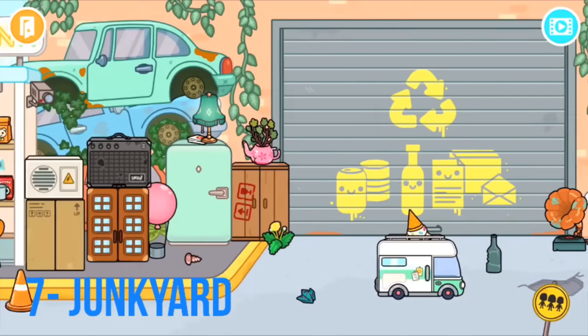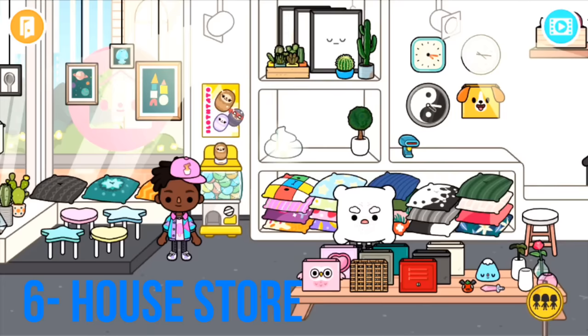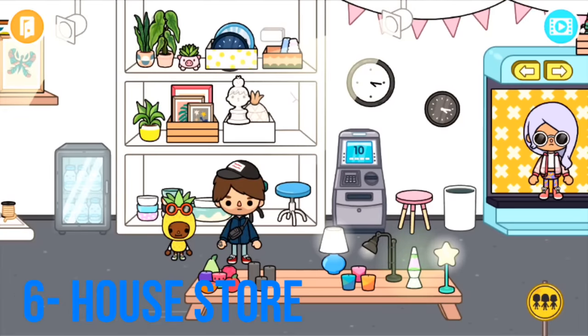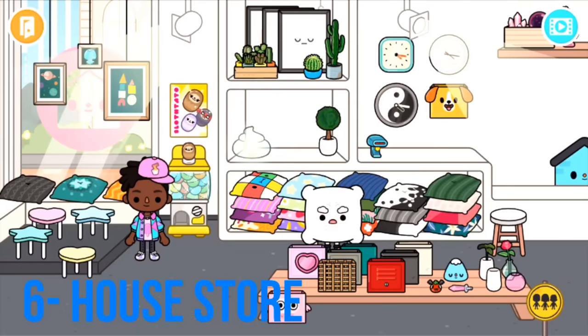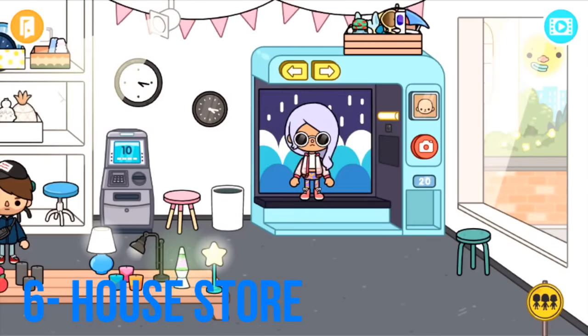Number six is the House Store, one of the best stores in the game. It includes a bunch of new things for Toca Life World: movable stools, pillows, mailboxes, and accessories like picture frames, candles, chairs, different decorations, plants, bowls, and clocks. It's really amazing. To top it off, it also has a cool photo booth where you can change the filter and background, say cheese, and get a gorgeous picture.